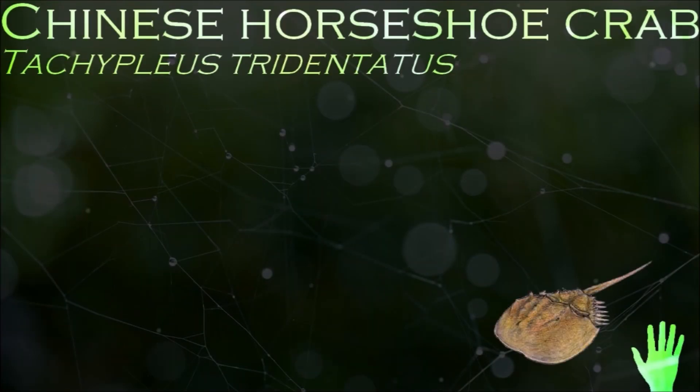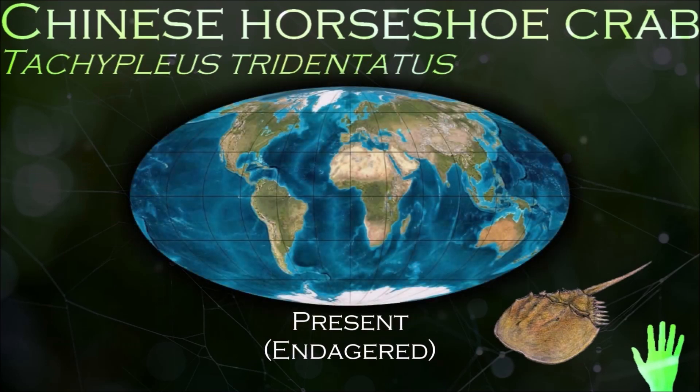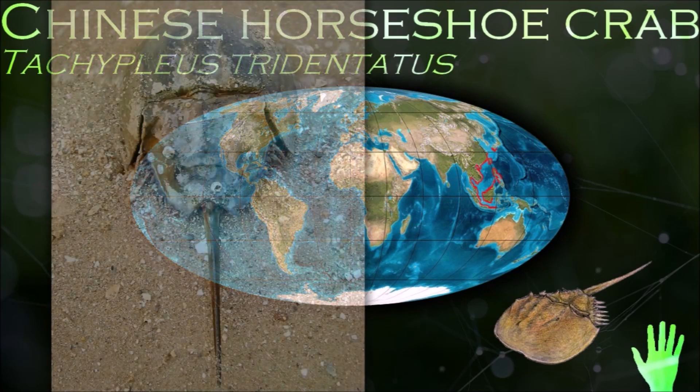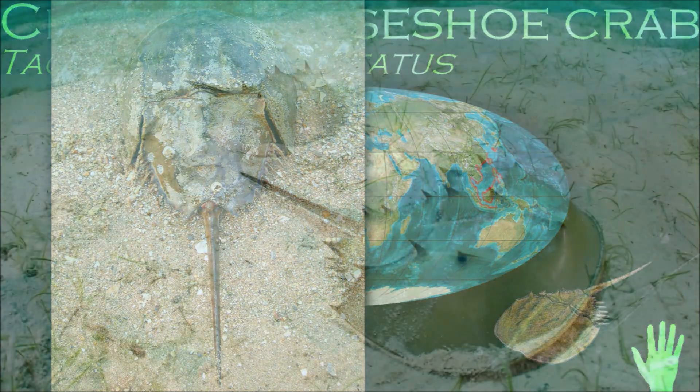Horseshoe crabs use hemocyanin to carry oxygen through their blood. Because of the copper present in hemocyanin, their blood is blue. In recent years, population declines have occurred as a consequence of coastal habitat destruction and over-harvesting.